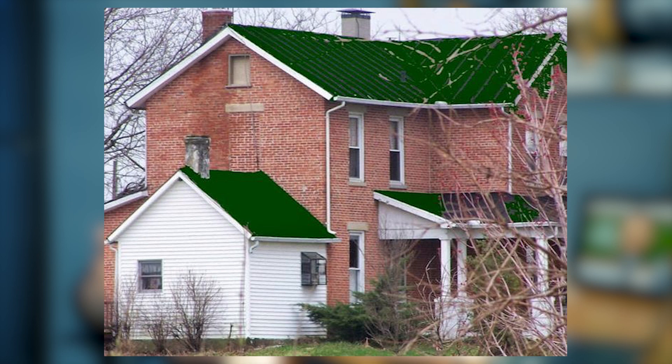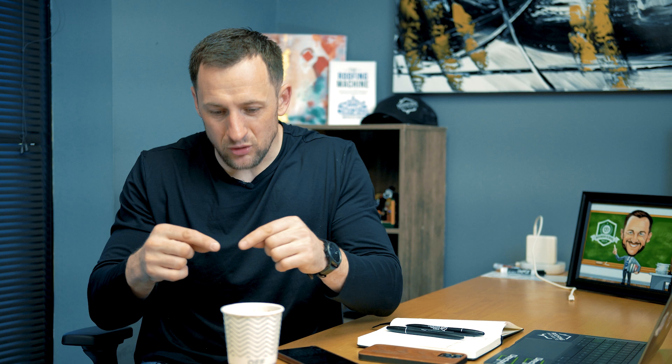Mistake number one is the wrong color. It happened to me a few times in my career. I remember one time a supplier sent the wrong color. Sometimes the homeowner might pick the color based on a small chart, small samples in front of them. And when the color goes on the roof, they might not like it at the end. Sometimes it's the work order — a sales rep or business owner who placed the material order delivers an order for the wrong material. Very, very expensive.